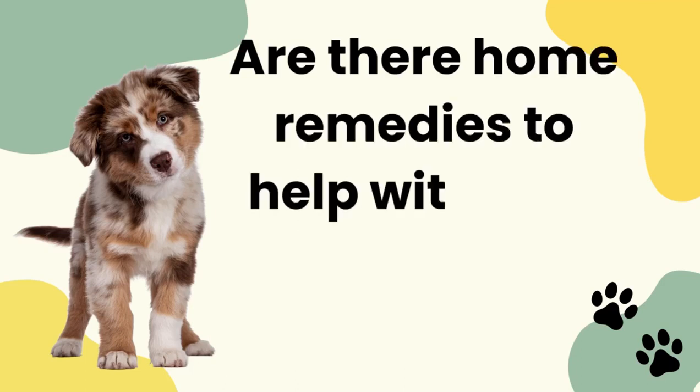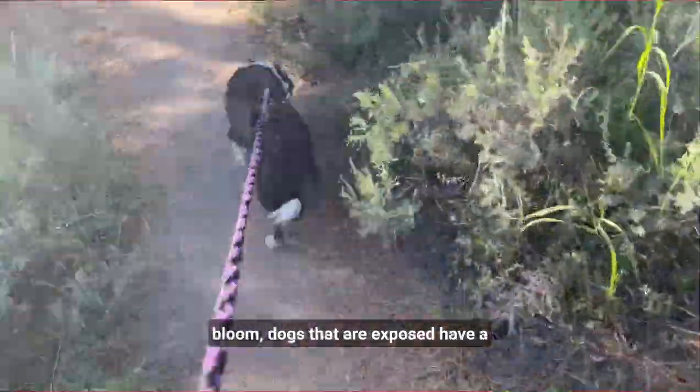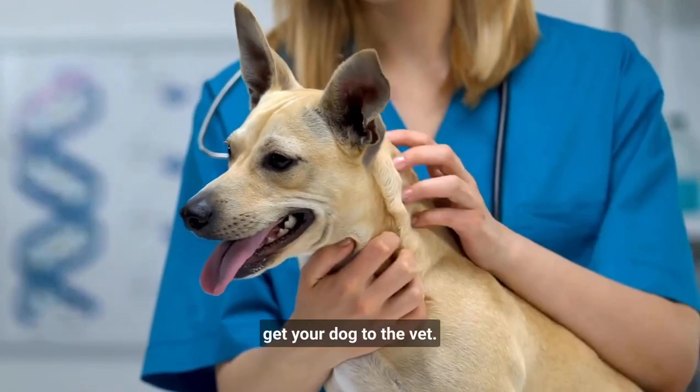Are there any home remedies for blue-green algae toxicity? Unfortunately not. If there were neurotoxins made by the bloom, dogs that are exposed have a guarded to poor prognosis of surviving. Your best bet is to get your dog to the vet.